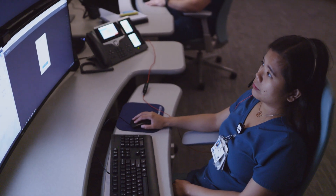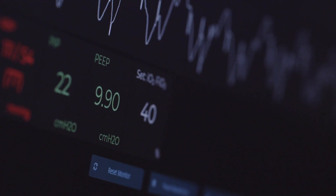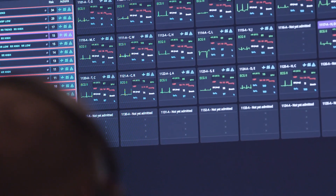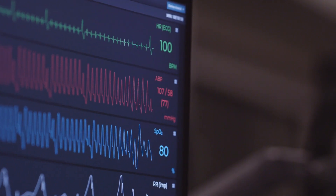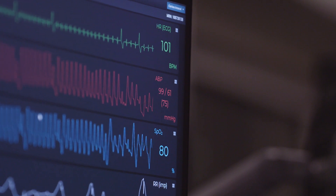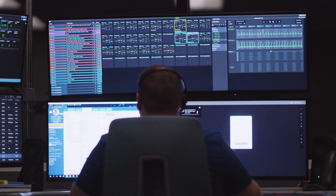The operations center is equipped with multiple workstations and utilizes computer software that converts clinical patient information into algorithms. These algorithms are used to prioritize which ICU patient is in need of the most attention. The software captures multiple points of real-time clinical data to calculate a patient's stability or risk of deterioration, thereby allowing us to anticipate events before they happen and act quickly.